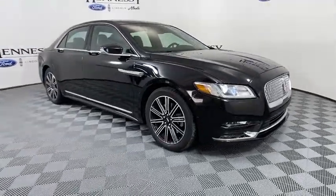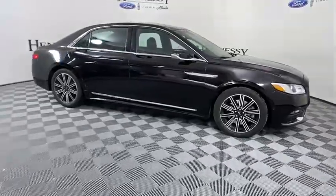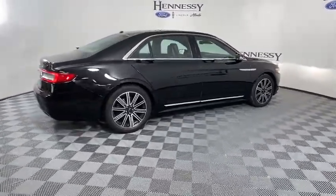You are going to love the 2017 Lincoln Continental. The Continental is synonymous with the flagship of the Lincoln brand. Lincoln Continental delivers comfort and technology in a stylish, full-size package.